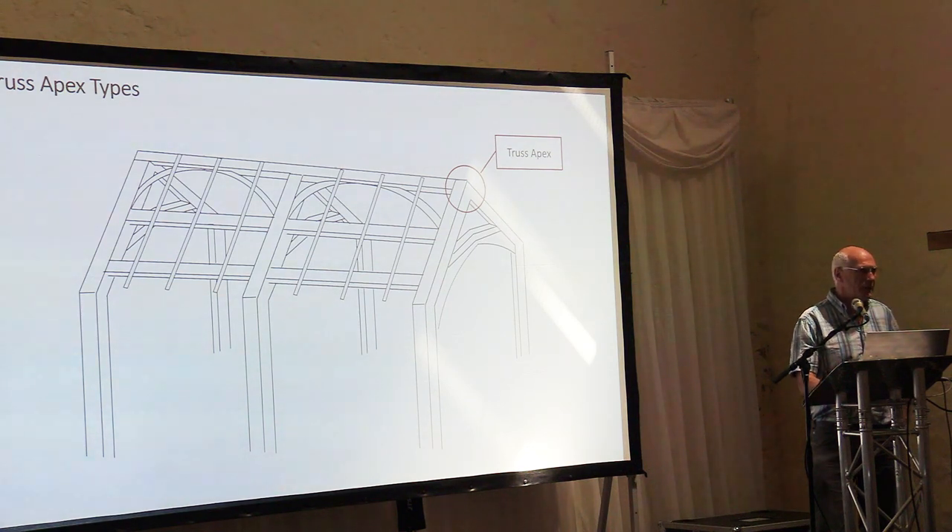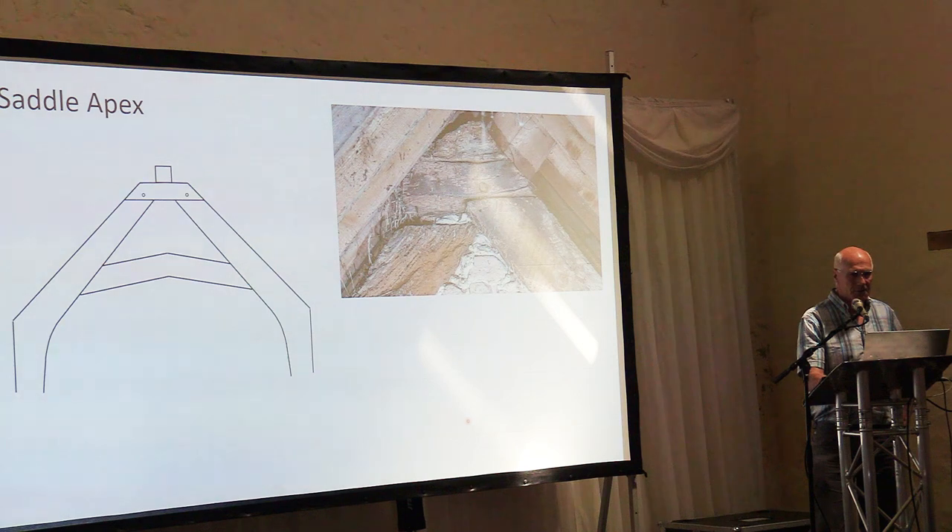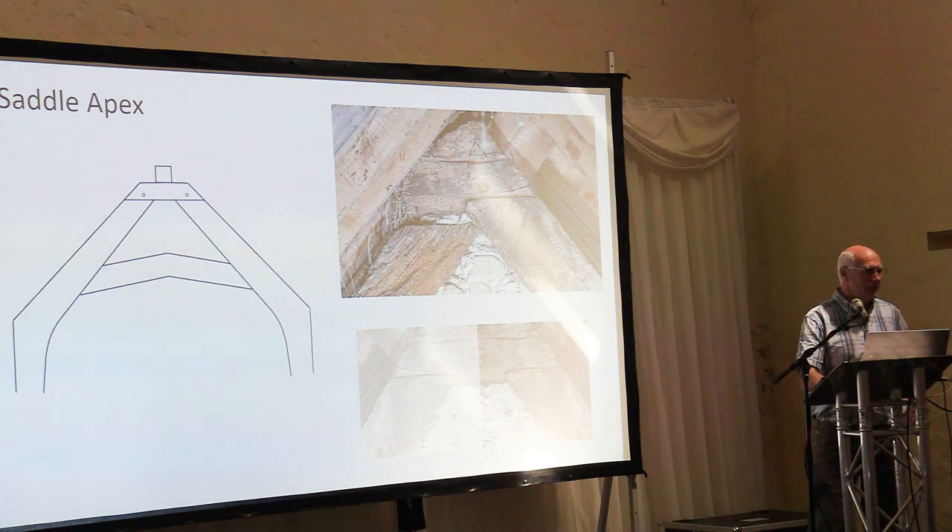I'm going to focus on some of the main apex joint types we find in Dunster. In the early period — late 1200s to early 1300s — there are two types found quite frequently. The first is where a saddle sits above the top of the principals, with a little tenon going up into the principal. One example has suffered the ravages of time with the left side collapsed inwards, but with a digital mirror image we can see how it would have looked originally.